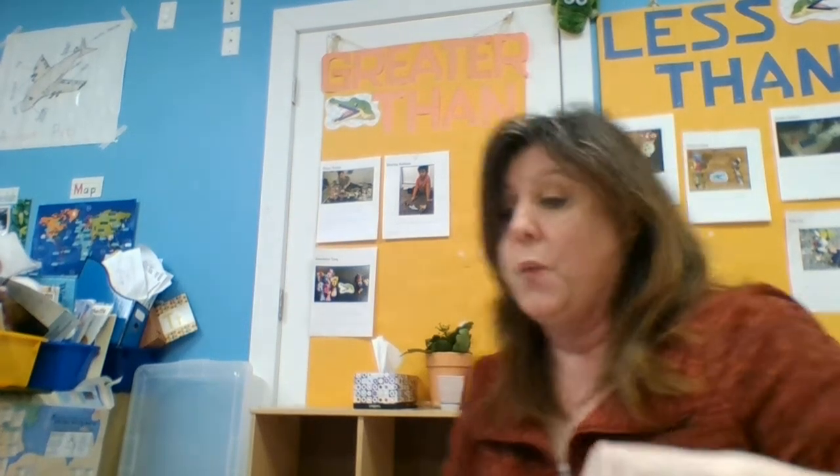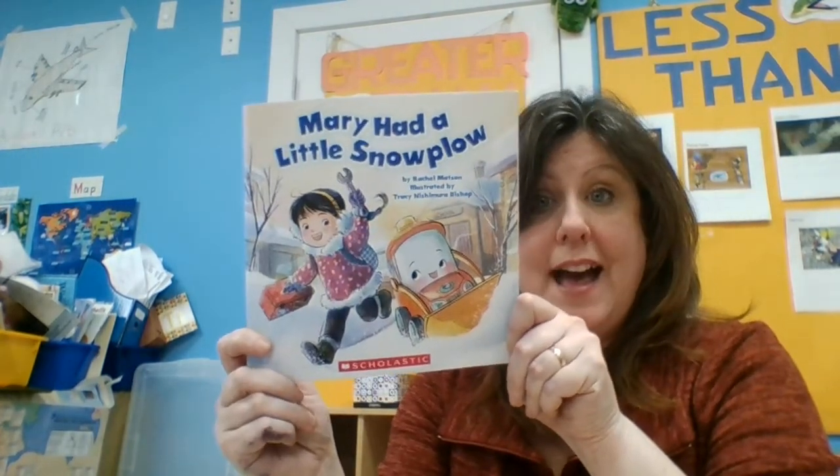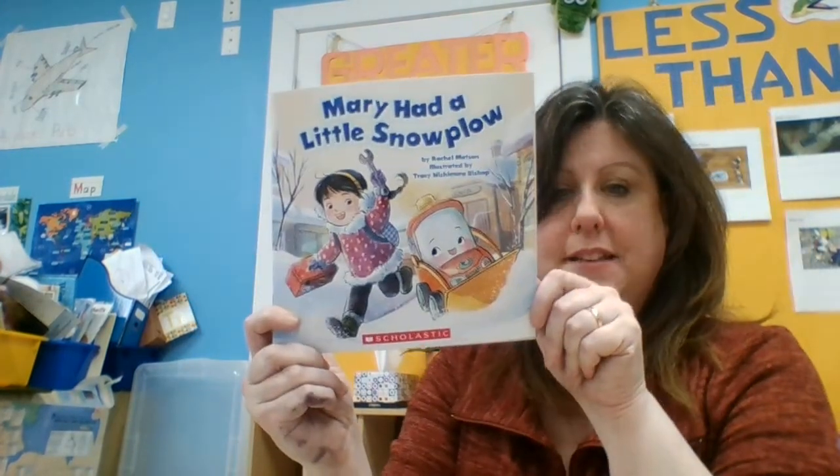Hello, friends. We had some snow today, and that made me think to read to you Mary Had a Little Snow Plow by Rachel Mattson. And when I first picked up this book, I said to myself, I wonder if it's anything like Mary Had a Little Lamb.